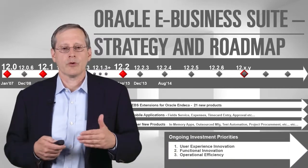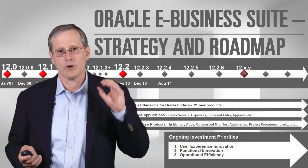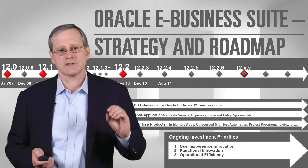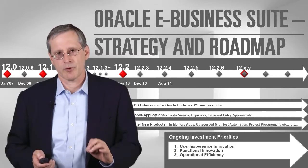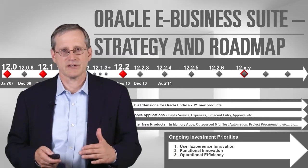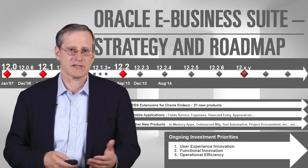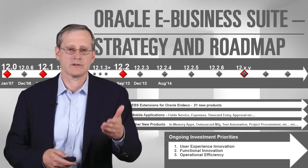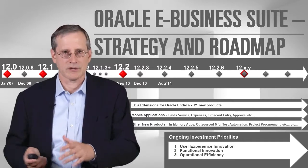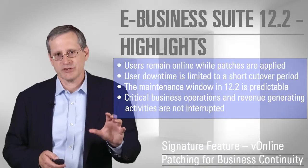We are organizing our investment activities into three major themes. One is improvements to the user experience. The second is functional innovation. The third is operational efficiency. In each of these areas, there'll be an additional presentation that you can access to see what we're doing — user experience and functional innovation each have a separate presentation in this series.